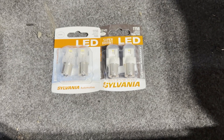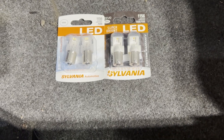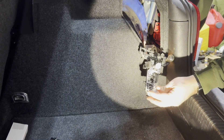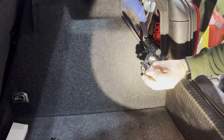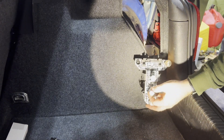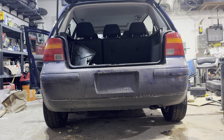I'm not sure if there's a difference between these two, but I figured I'd try them both and see if one's brighter or not. For comparison, the left has incandescent bulbs and the right has LEDs.